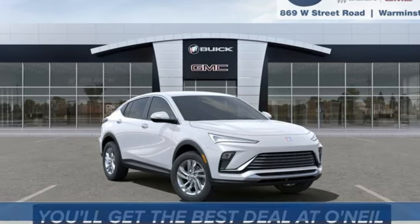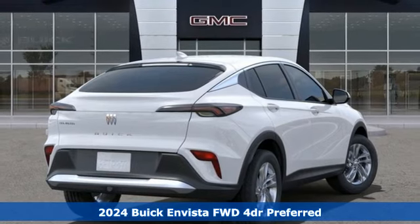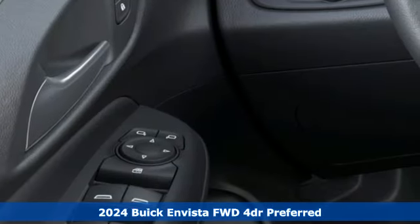It's a new 2024 Buick Invista. Redefining refined, the Invista is a bold way to make an unforgettable first impression.